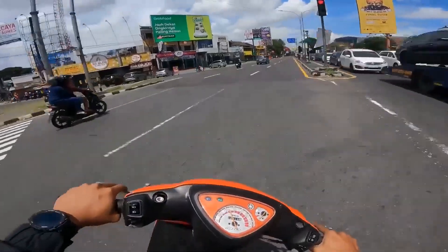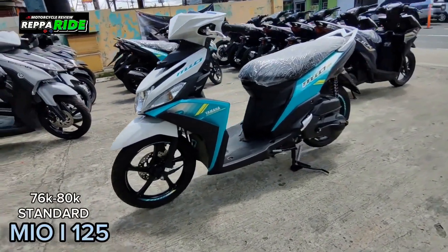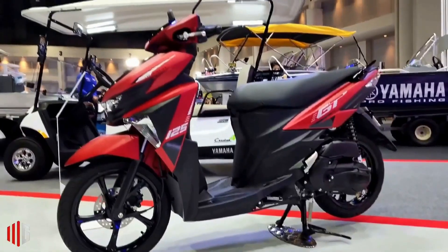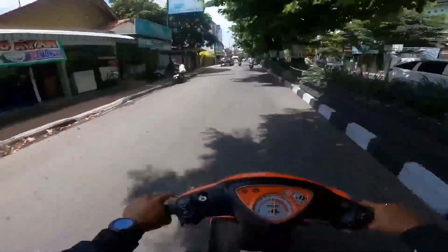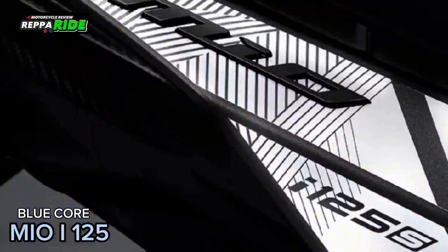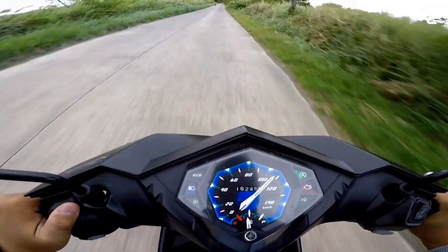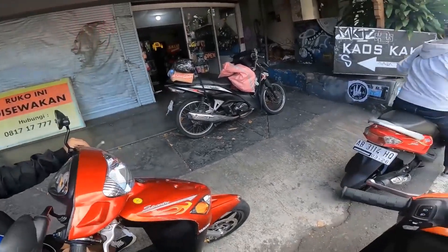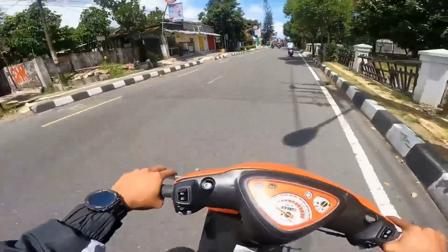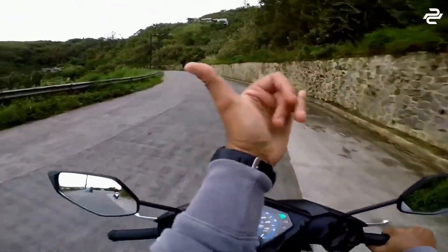The Yamaha Mio 125 boasts a sleek and modern design that appeals to both novice riders and experienced motorcyclists alike. Its sporty and aerodynamic lines give it a dynamic look, while its compact frame makes it easy to maneuver through city streets. The sharp headlights and stylish bodywork add to its overall aesthetic, drawing admiring looks wherever it goes. The color options available are also eye-catching, allowing riders to express their individual style, making it a standout choice in the crowded scooter market.